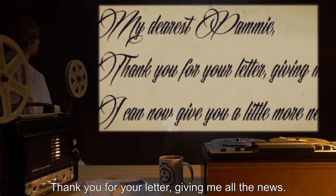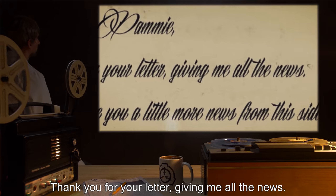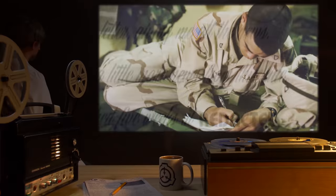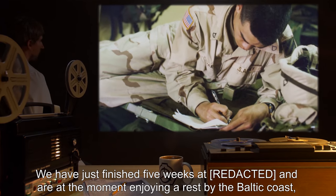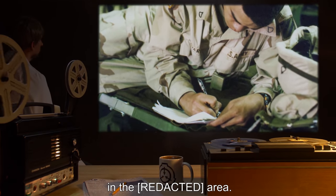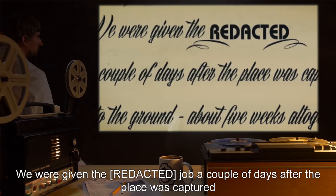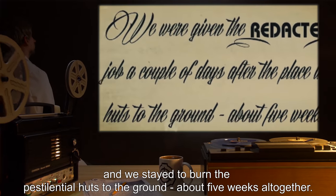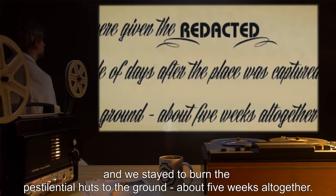SCP-521-31 continued: "My dearest Pammy, thank you for your letter giving me all the news. I can now give you a little more news from this side. We have just finished five weeks at — and are at the moment enjoying a rest by the Baltic coast. In the area, we were given the job a couple of days after the place was captured, and we stayed to burn the pestilential huts to the ground — about five weeks altogether."